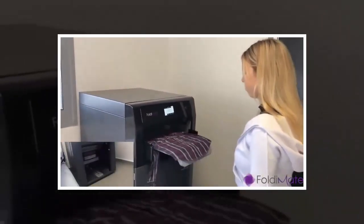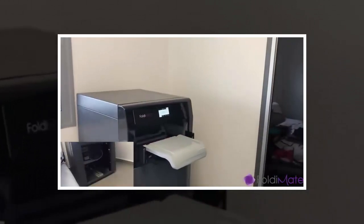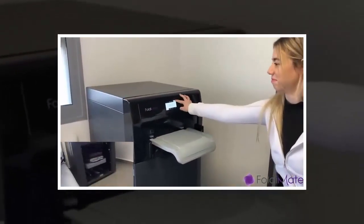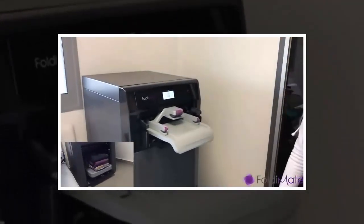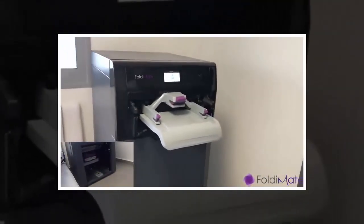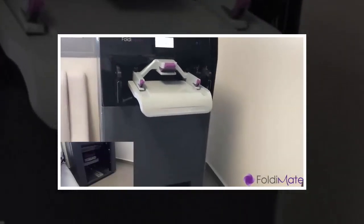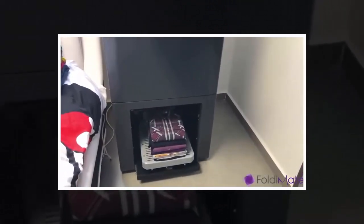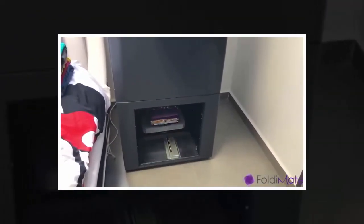The Foldimate performs the folding as soon as it receives the item, allowing you to feed it garments from your fresh laundry pile continuously, so you need not spend any more time in front of it than necessary. It's smart too, as it's able to discern different types of garments, even their sizes, and adjusts the folding methods as each piece requires, so you get yourself an optimally folded item each time.